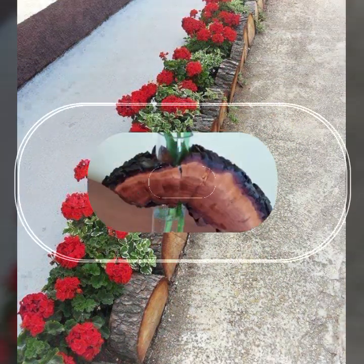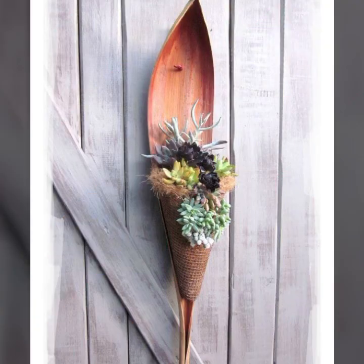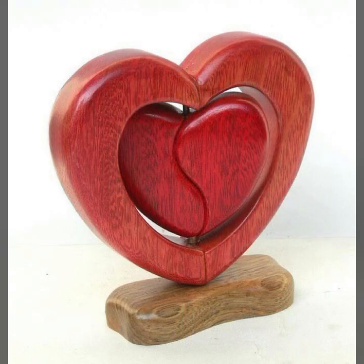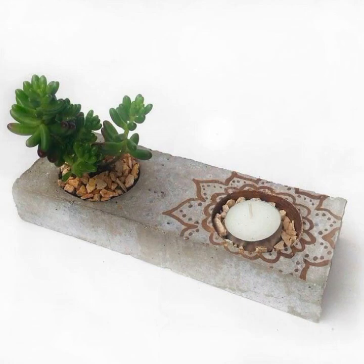Most beautiful wooden design ideas you can see in this video — top 50 designs and ideas. These are easy to make: beautiful and trendy stylish wooden ideas, beautiful wooden decoration ideas, and beautiful wooden projects.